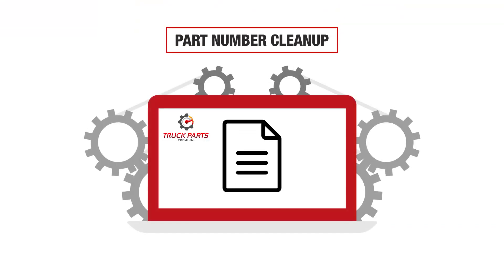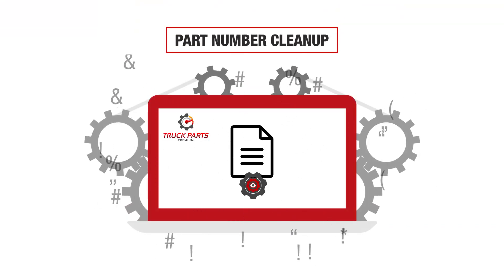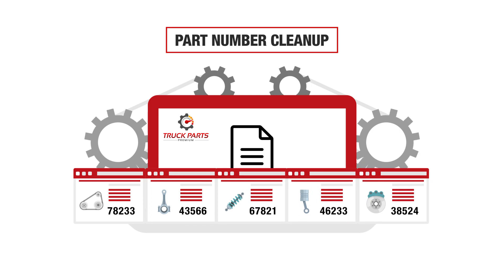Once your file is loaded into our software, our automated tool strips out all the junk, leaving you with clean part numbers in a matter of minutes instead of hours or days.